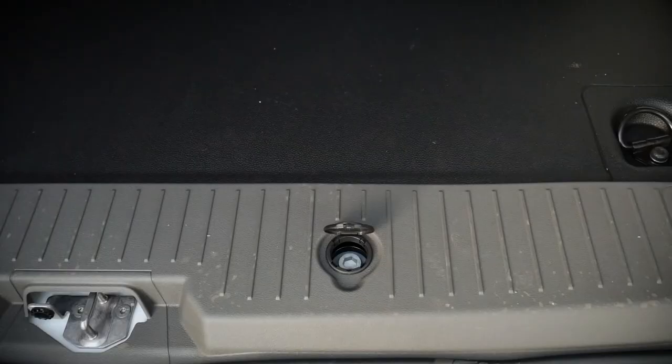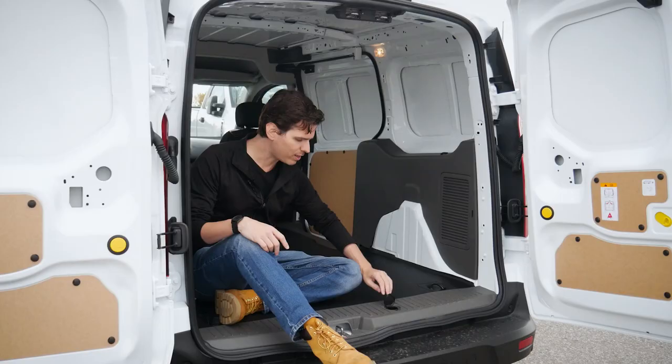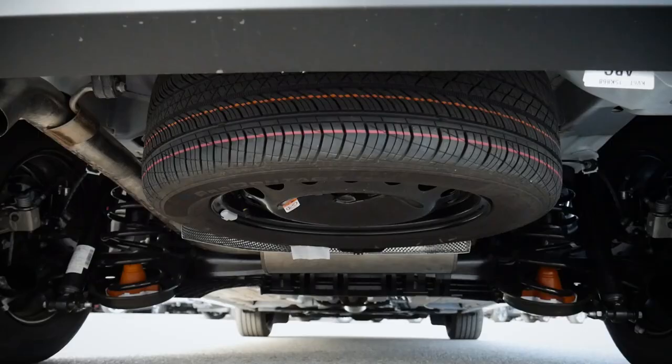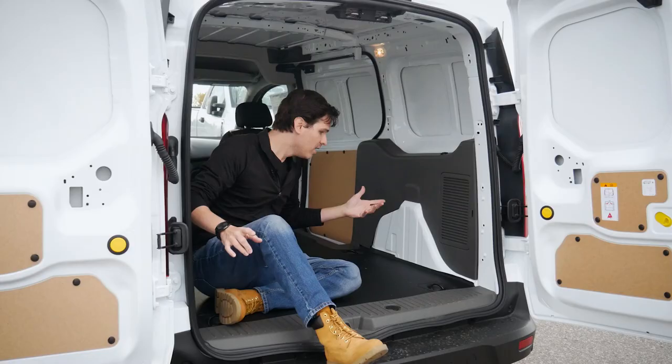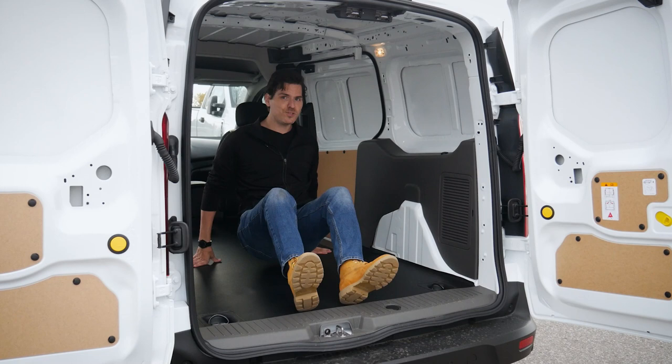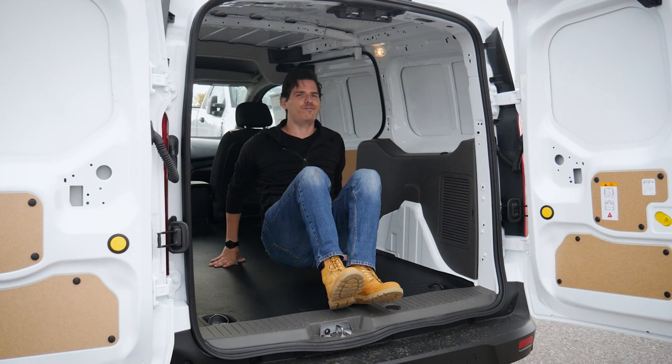This thing does have a spare tire — the unlock is right along the back, and the tire itself is located underneath the vehicle. There is a ton of space back here. I'm six feet tall and I could comfortably lie back here — up overhead I still have just under a foot of space. So if you're a little bit taller, you could probably easily convert this thing into a camper.